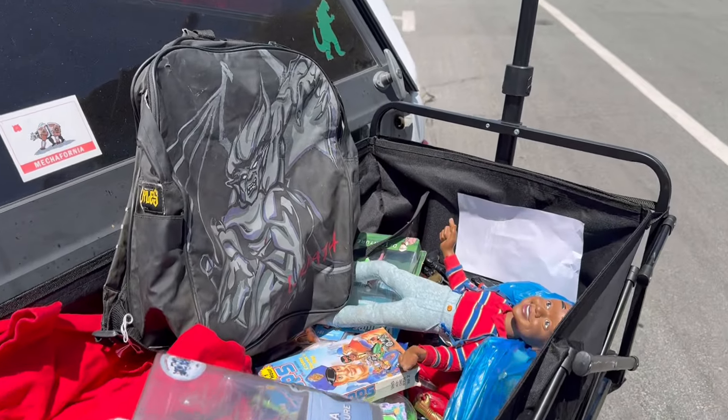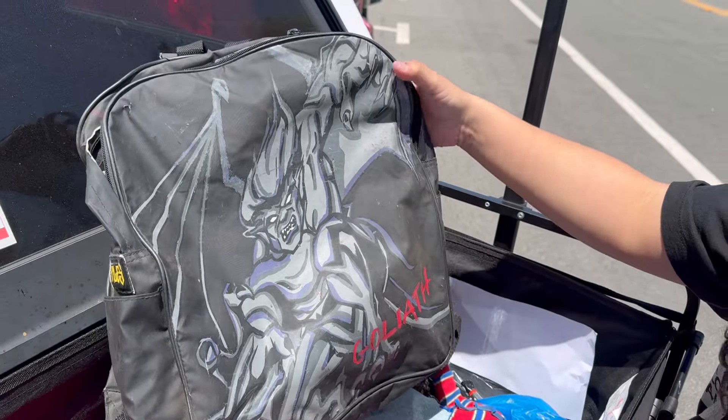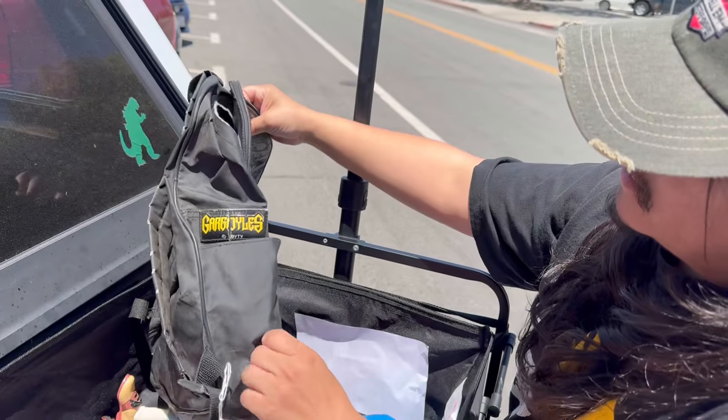Here's the haul. Shout out SC Toy Hunter - he gave me this awesome Gargoyles backpack. Look at all the hits it got - a little side hit, a little top hit. Not in the best shape, but I'm never going to find this again. This thing's amazing.